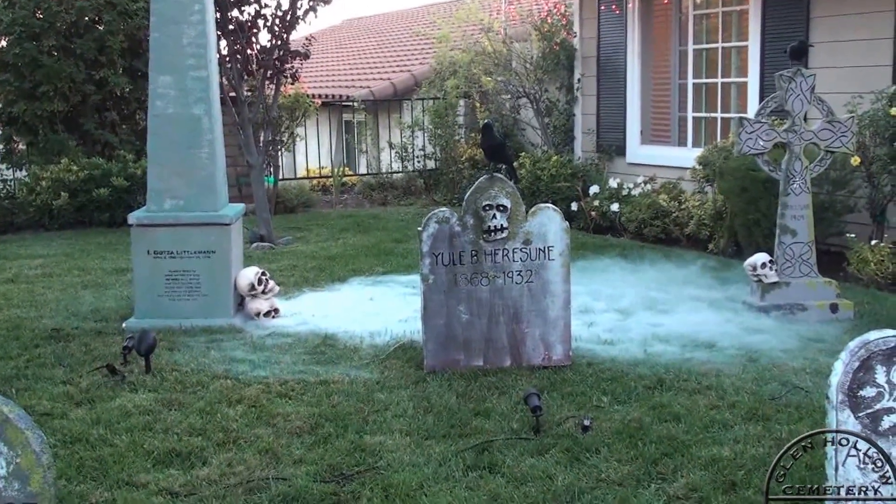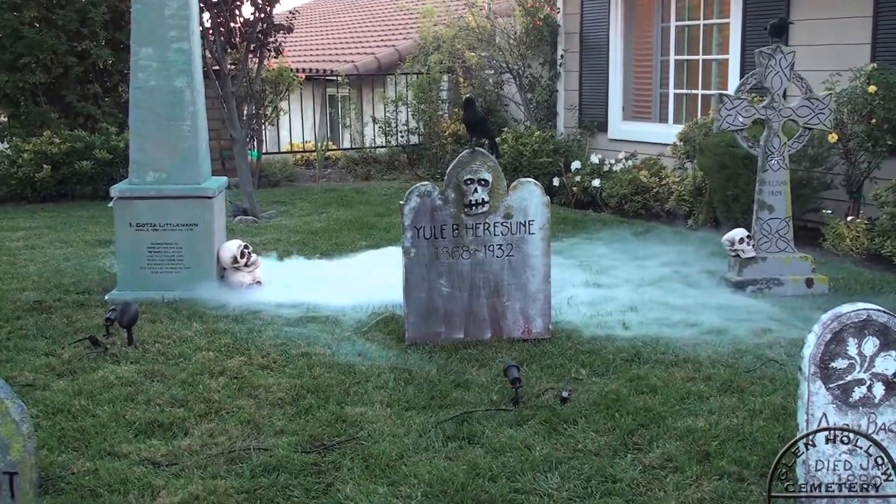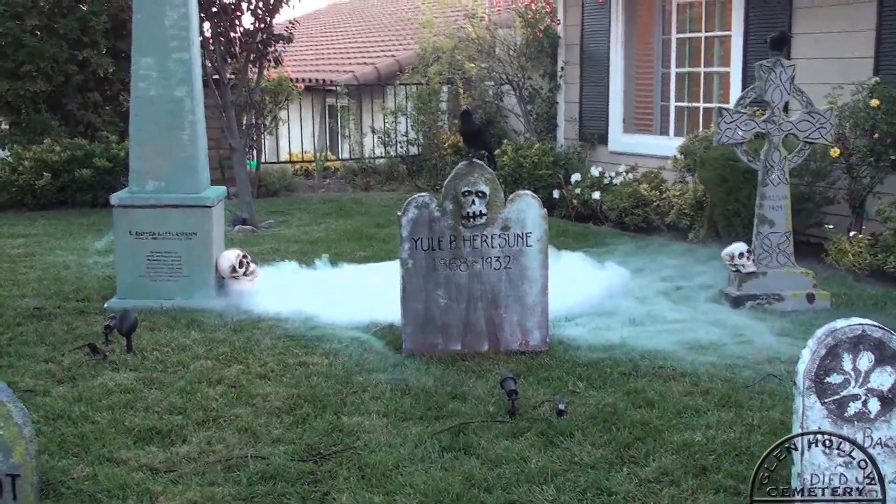I was tired of putting my Yamaha out on my moist lawn, so instead I went to Goodwill and got an old 75-watt amplifier. It's just a shelf system, but it does a beautiful job.